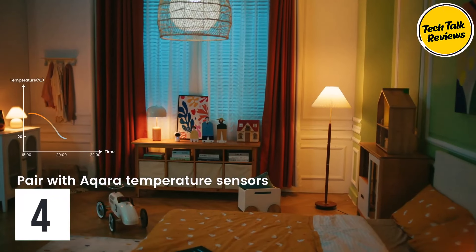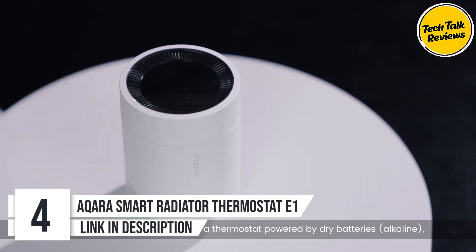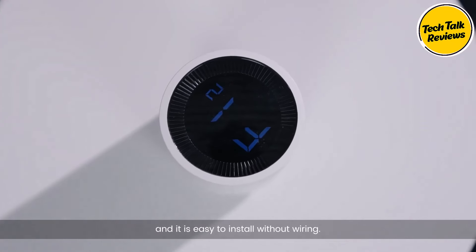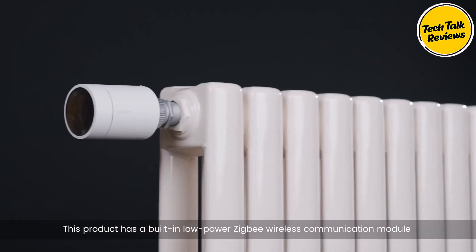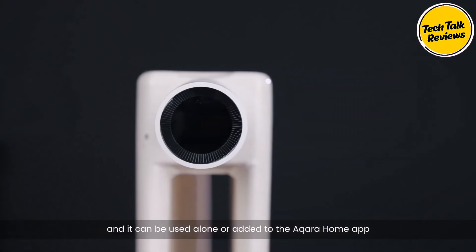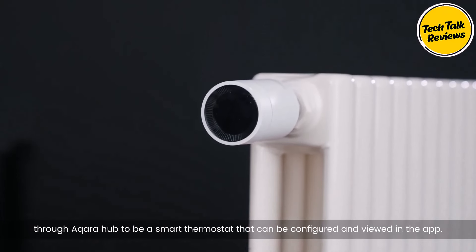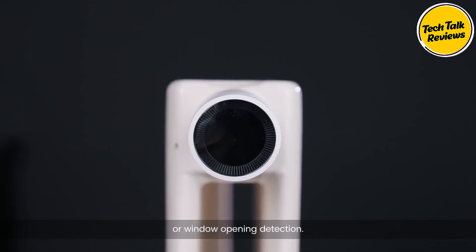Number four: the Acra Smart Radiator Thermostat E1. Upgrade your home heating system with the Acra Smart Radiator Thermostat E1, a cutting-edge solution designed to enhance comfort, convenience, and energy efficiency. With its advanced features and seamless integration with popular smart home ecosystems, it's the perfect addition to any modern household. The Acra Smart Radiator Thermostat E1 boasts a sleek and compact design, measuring just 2.8D x 16.5W x 24.6H centimeters, with a white color and minimalist aesthetic that blends seamlessly into any decor.